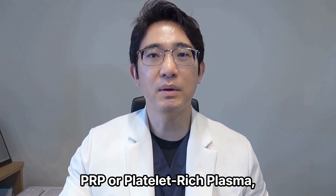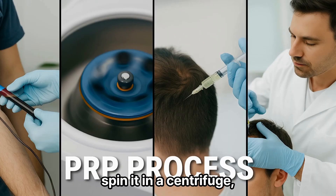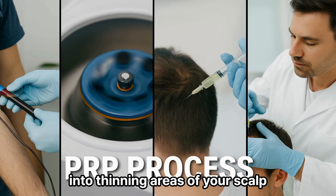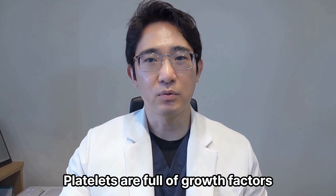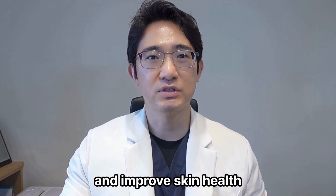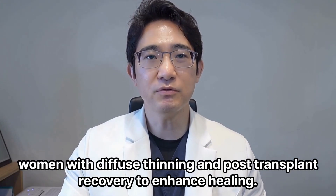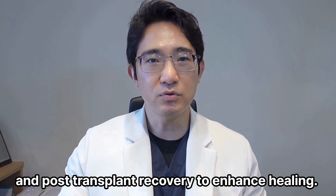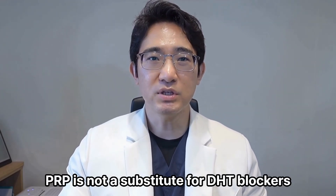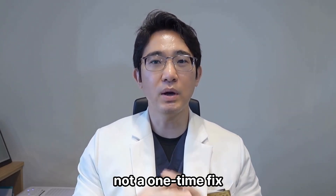PRP, or platelet-rich plasma, is a regenerative treatment using your own blood. We draw your blood, spin it in a centrifuge, and inject the concentrated platelets into thinning areas of your scalp. Platelets are full of growth factors — they help wake up dormant follicles, reduce inflammation, and improve skin health. I use PRP mostly for early-stage hair loss, women with diffuse thinning, and post-transplant recovery to enhance healing. But let me be clear: PRP is not a substitute for DHT blockers. It works best as part of a comprehensive treatment plan, not a one-time fix.